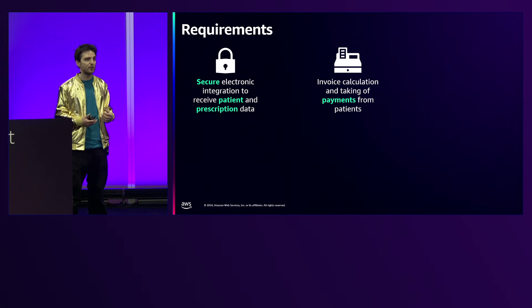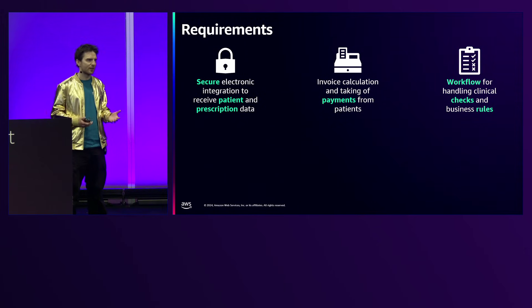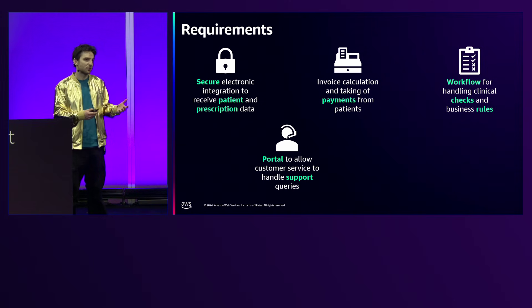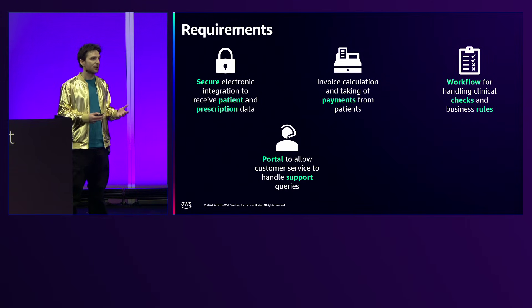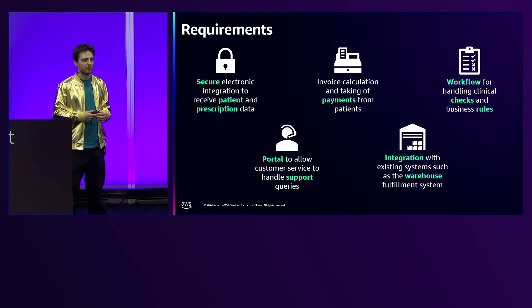Because it's a private prescription we need to take payment from the customer; if it's an NHS prescription we invoice and claim it back from the government. There's also a complex workflow — a lot of these drugs have heavy regulations, so we receive the script, do a load of checks, review the patient's health history, and all of that must be completed before we can dispense. Customer service also needs to handle queries, and once all clinical checks pass, we send it to our ERP system so it can go through our warehouse automation and be posted out.